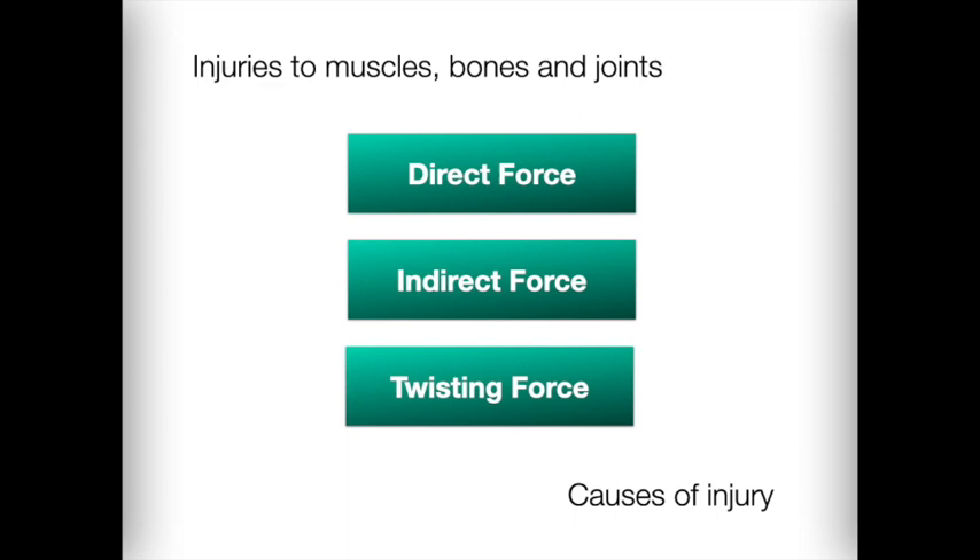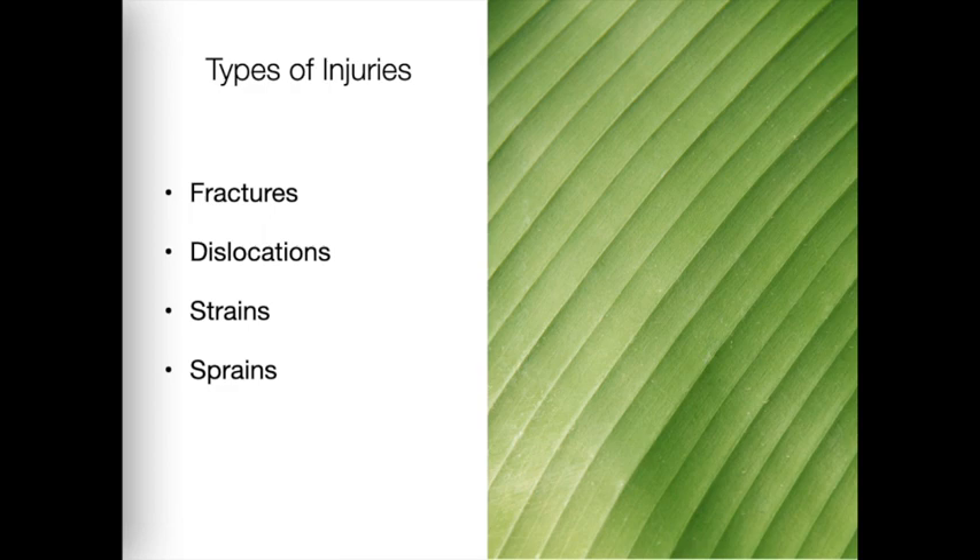Indirect force transmits energy through the body and causes injury at some distance from the original point of impact. For example, a patient may fall from a galloping horse with arms outstretched, and the collarbone is broken when force is transmitted up the arm to the shoulder. Twisting force causes injury when one part of the body remains still while the rest is twisted away — for example, a skier falling to the side causing the leg to twist while still in a ski boot.